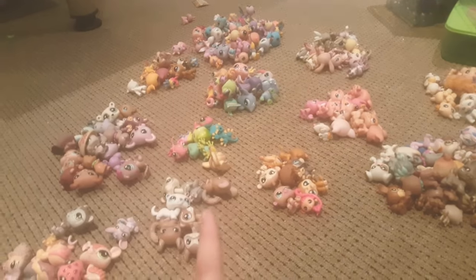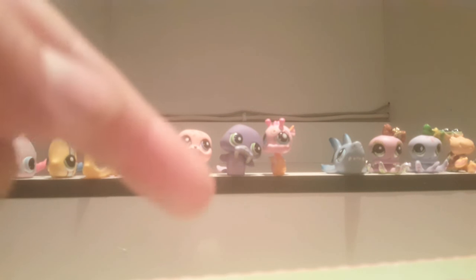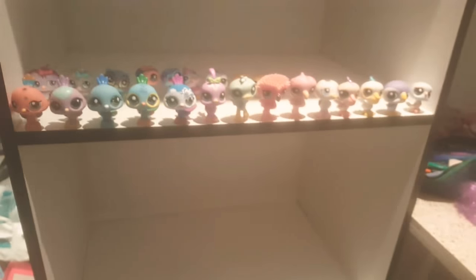Without further ado, let's put them on the shelves. Here is before I put all the ocean animals in, and this is after I put all the ocean animals in. That little hole is for a seahorse that I'm still looking for. So let's go on to the second one.